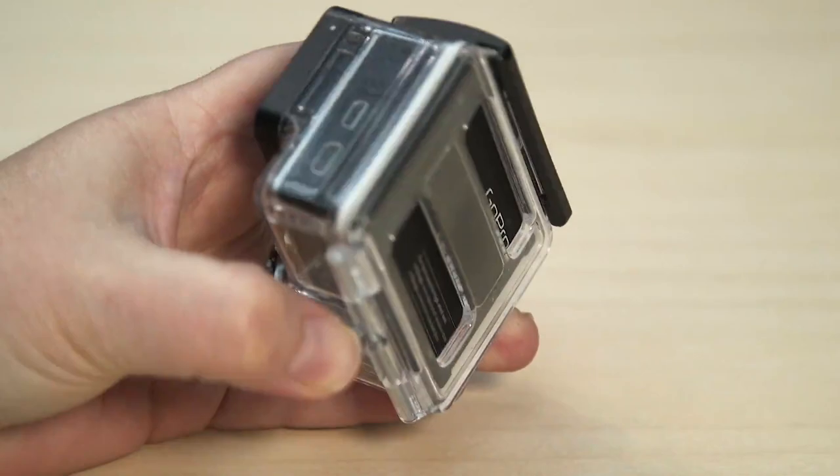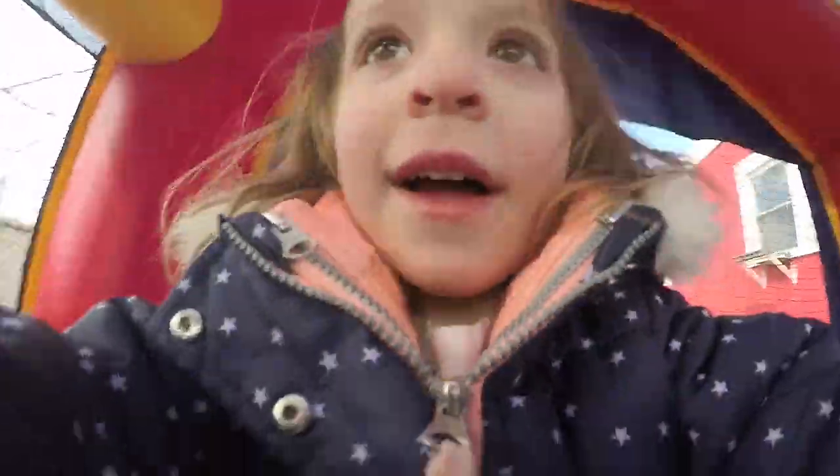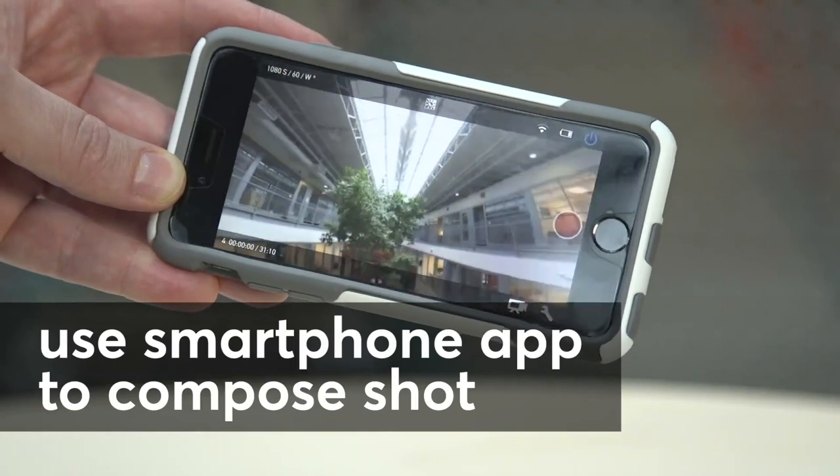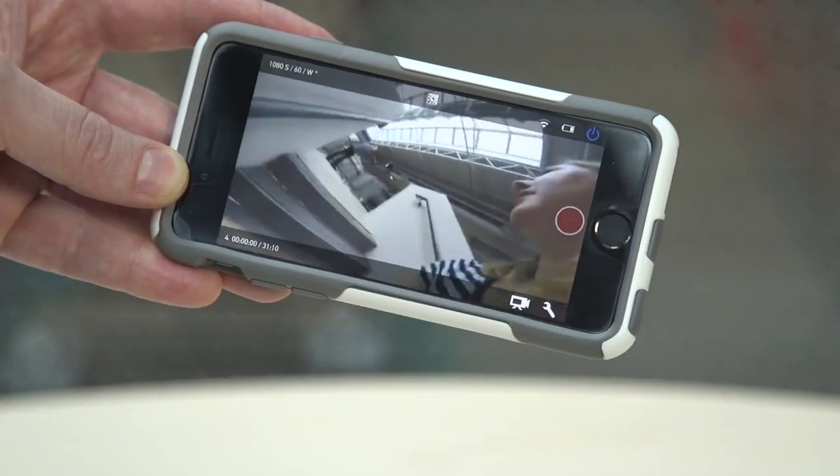But most don't have a built-in LCD screen, which means it's hard to see what you're shooting. The best way around that is to use the apps many have that let you watch on your smartphone what your camera sees.